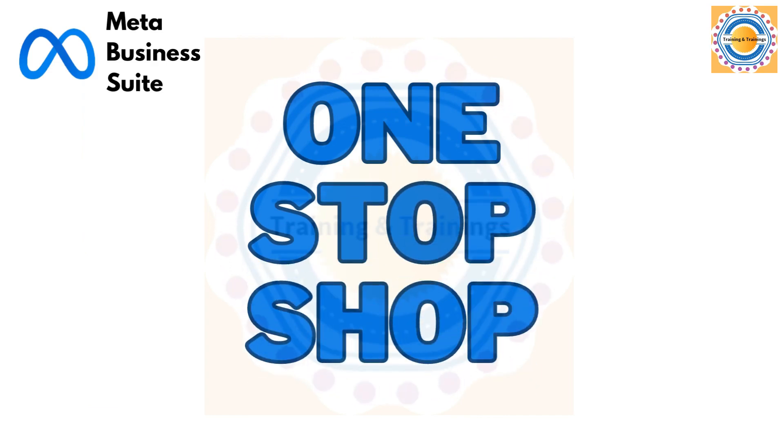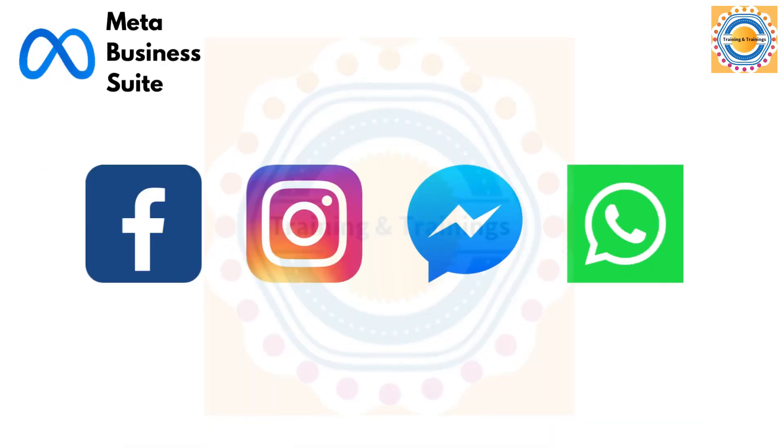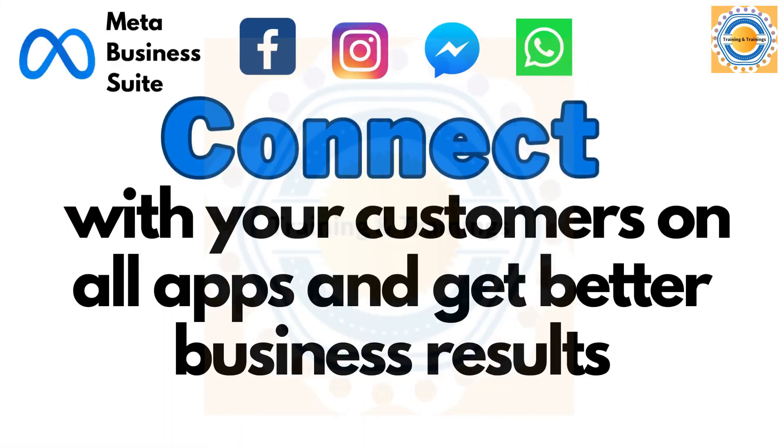Meta Business Suite is a one-stop shop where you can manage all of your marketing and advertising activities on Facebook and Instagram. It centralizes tools that help you connect with your customers on all apps and get better business results.